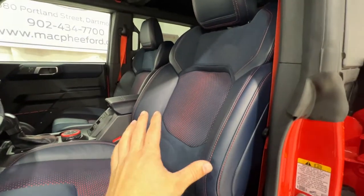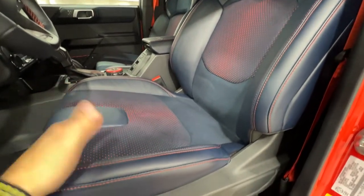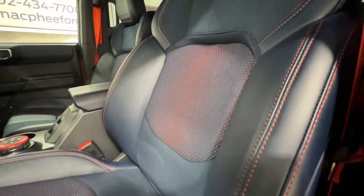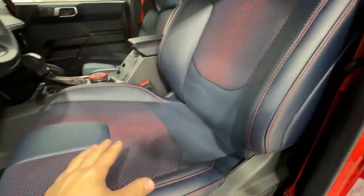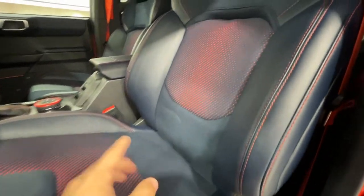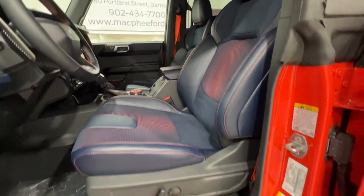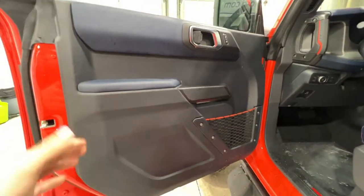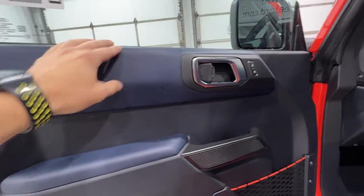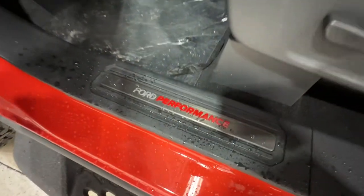Looking at the seats, this is the upgraded seat. Standard are the marine grade vinyl seats, but this is the optional leather and suede — Miko suede Alcantara material in the middle — with a Raptor logo on the back and Code Orange accent stitching. This is the blue colored seat, though you can also get black. It has the Code Orange accent perforation, which looks really good. The seats are fully power operated and heated. The door panel also features the blue vinyl material and Code Orange accent on the storage net, and there's a nice Ford Performance door sill plate.